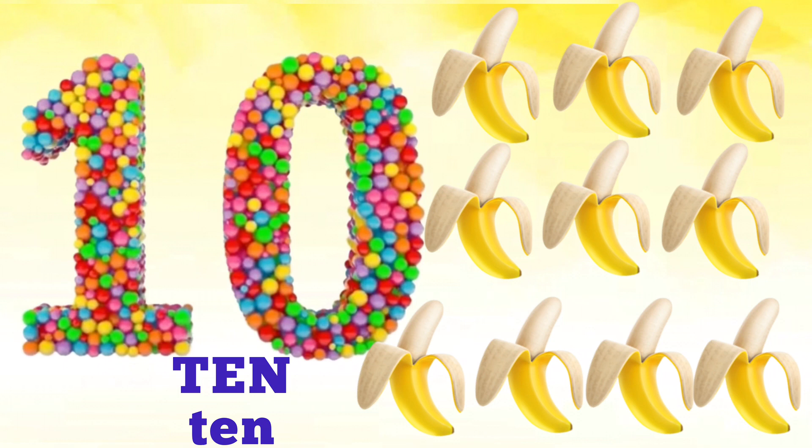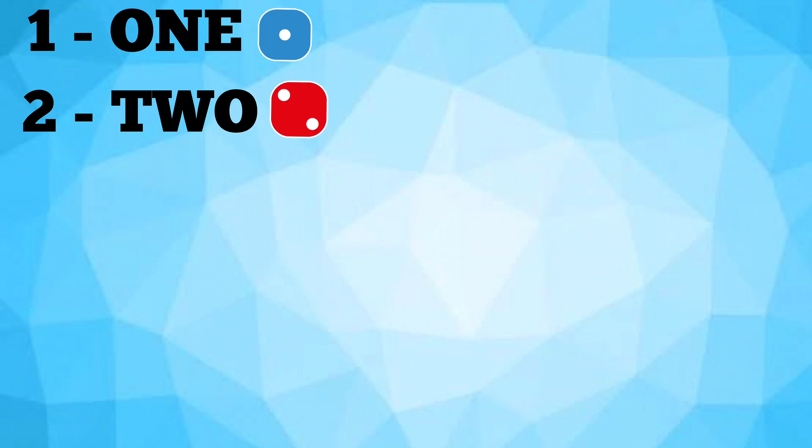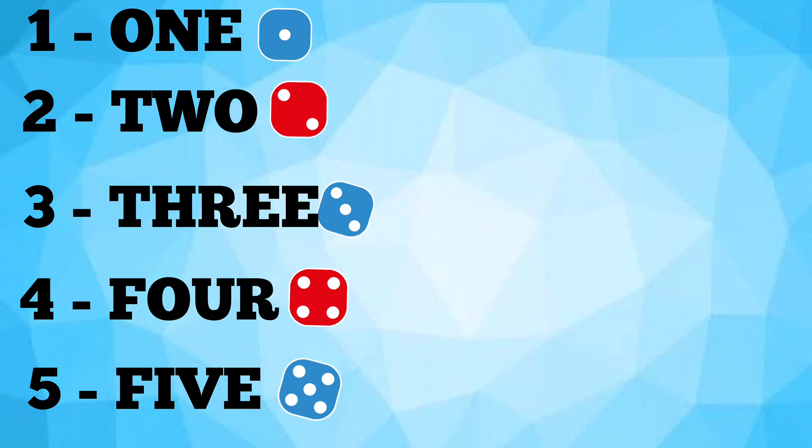Now let's revise it once again! One — O, N, E — 1. Two — T, W, O — 2. Three — T, H, R, E, E — 3. Four — F, O, U, R — 4. Five — F, I, V, E — 5.